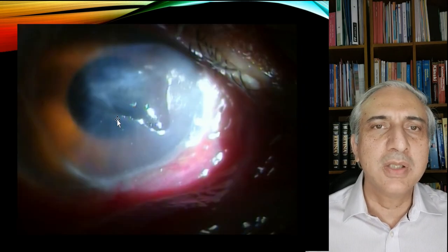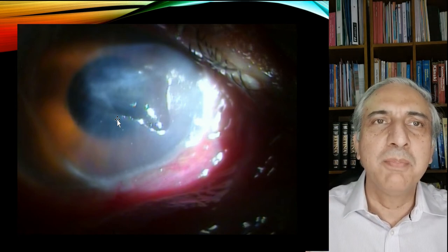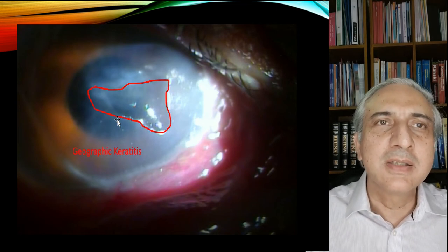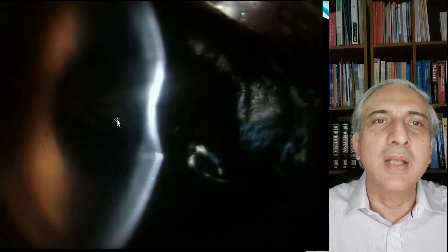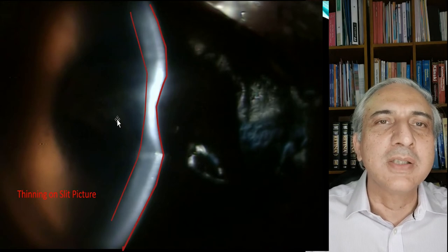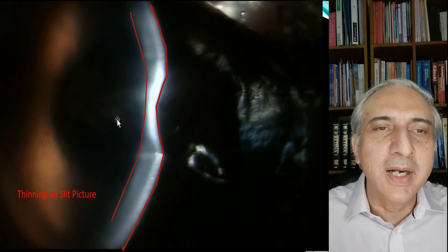This next patient has more of a geographic keratitis. It looks like probably a triangle with curved edges. The reflex is dull. Look at the cornea in the center — look at the thickness of the cornea coming from the periphery and going into the center. There is 50% thinning of that cornea in the center. That is what you want to look for in herpetic keratitis.